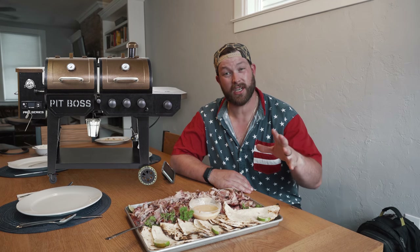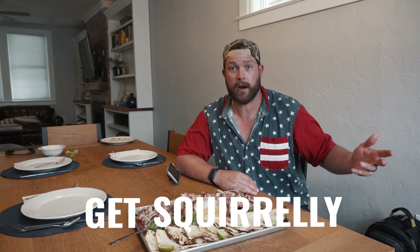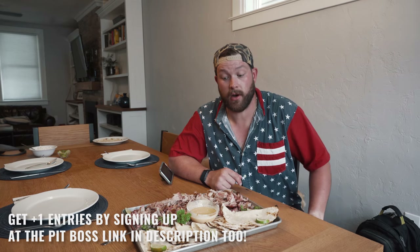Before we dive in, I want to send a huge thank you to Pit Boss for sponsoring not only this video but the entire series. We're giving away one of their pro series combo grills — the one you just saw me grilling and smoking a pork shoulder on. To enter to win, you'll have a chance across videos one through four in this series. Your best chance is to subscribe and watch all the videos. For this video specifically, comment 'get squirrely' below. There's a link in the description. We've been smoking on Pit Boss for about a year now — Sam and I love their stuff.